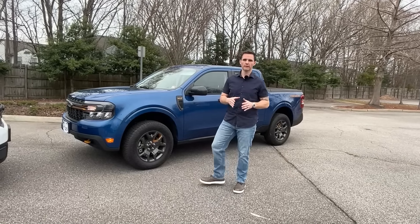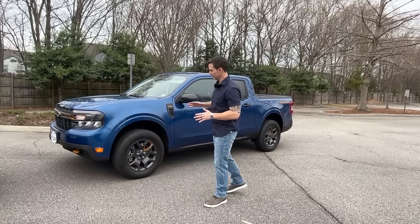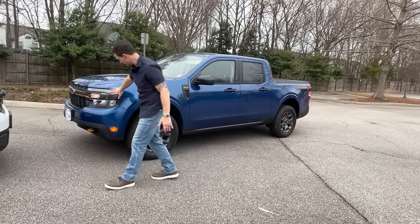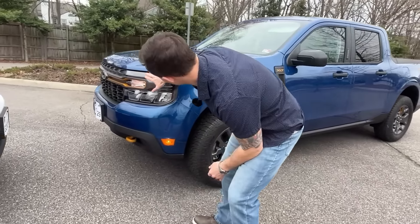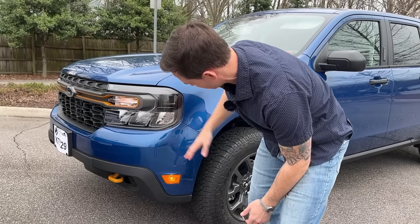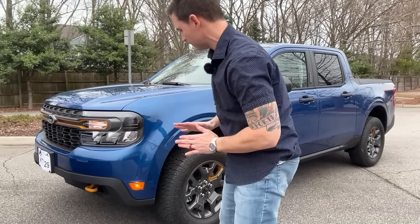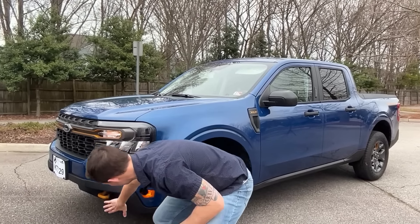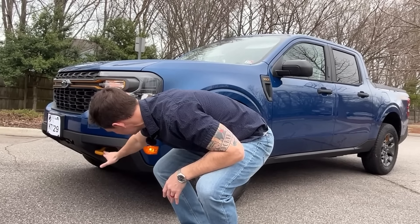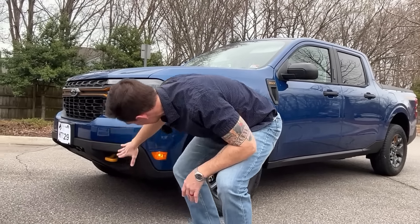Leading off with the 2023 XLT with the Tremor package: you get the 2.0-liter EcoBoost engine producing 250 horsepower and 277 pound-feet of torque. Starting with the styling, they smoked out the headlights — it's a mixture of halogen, which is kind of a miss in my opinion. But one of the most beneficial things that sets this trim apart is what they did to the front bumper — you can see the orange accents, tow hooks, and they actually cut out and formed the bumper to give a far better approach angle of 30.1 degrees, which is amazing — that's getting into Jeep territory.